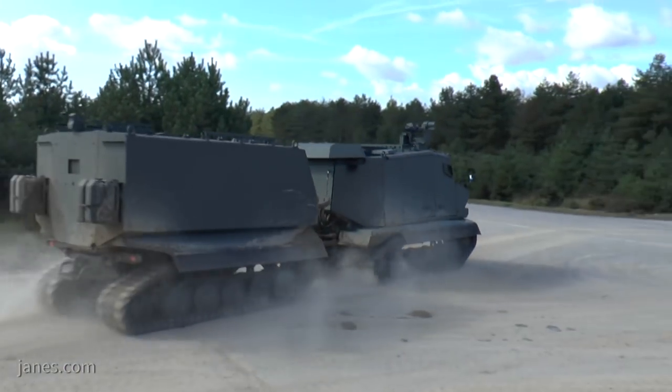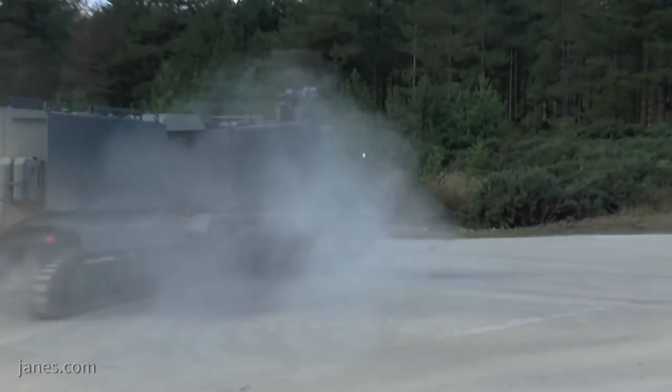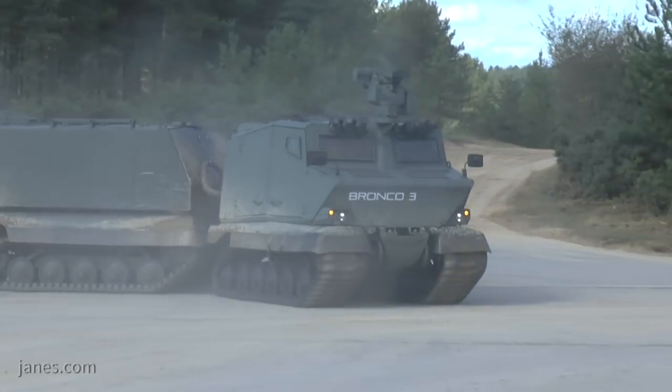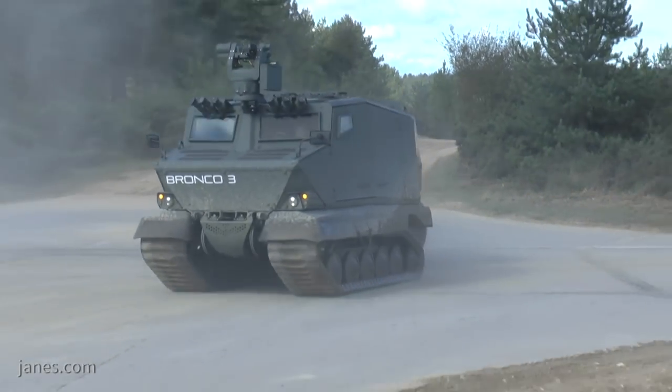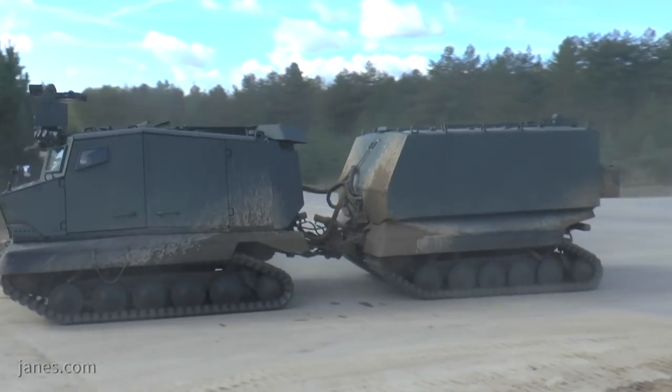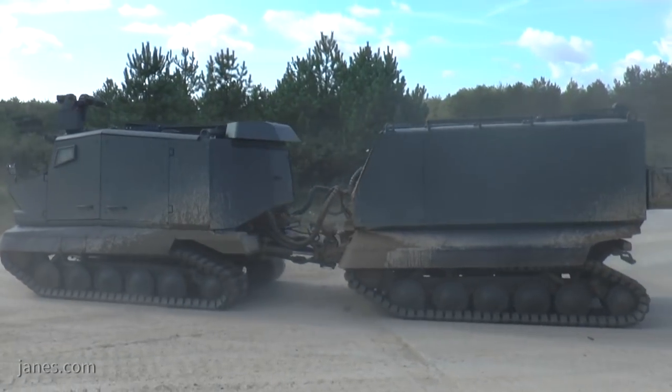So this vehicle becomes very versatile. With the 45 different back compartments that we have developed so far, we are able to reconfigure it for any missions that you would need. When you compare it with the early one, it's got more payload, much better protection with a V-shaped bottom hull, and of course it is fully amphibious.